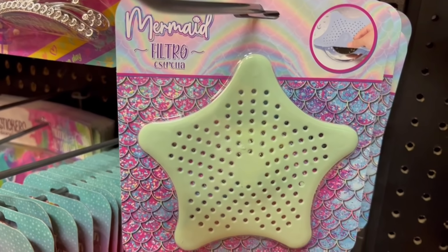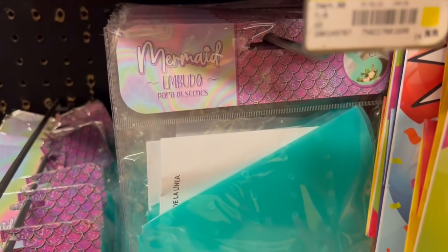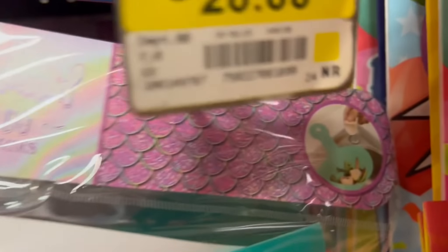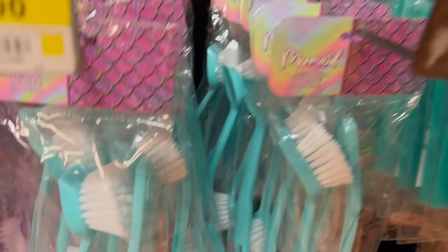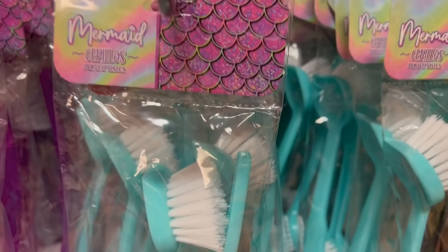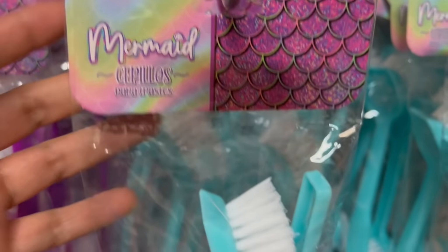Ese es el otro filtro también que les mencionaba, es como un verde también muy muy bajito. Toda esta nueva colección acaba de llegar — la estaban colocando. Este video lo grabé el día viernes y se los subo por si a alguien de ustedes le interesa algo de esta colección. Ya puede ir a esta sucursal — ahí van a encontrar estos productos. De todo había, nada aún estaba agotado. Todo lo que les estoy mostrando había bastantes piezas.